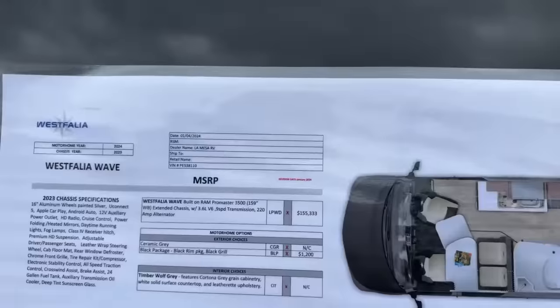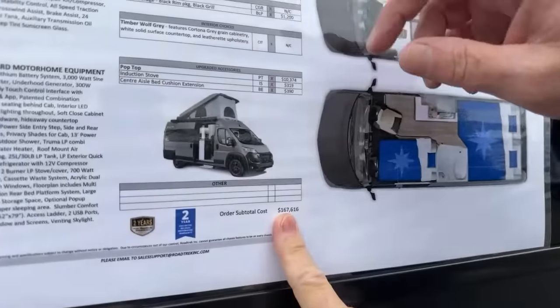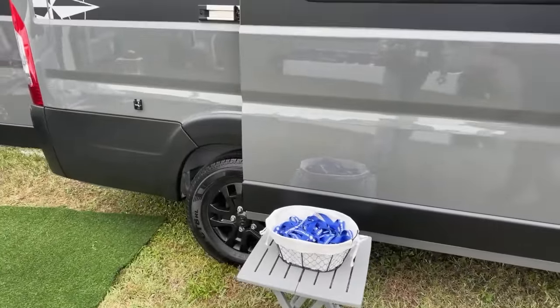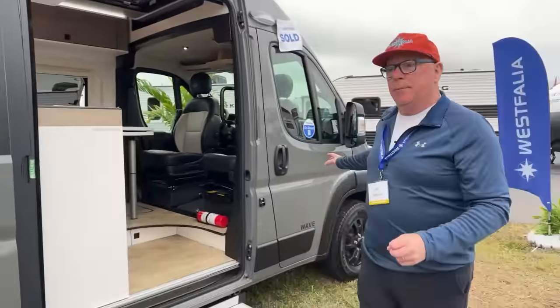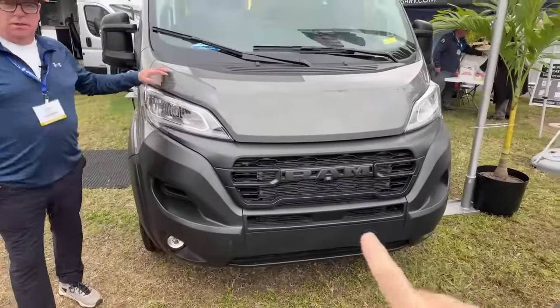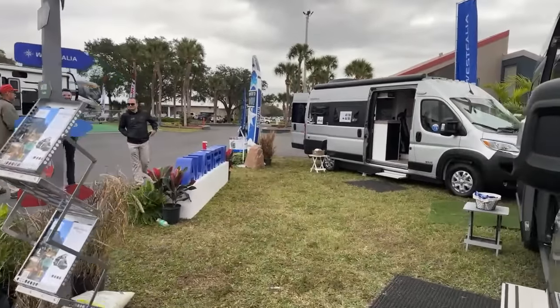Your MSRP is really quite reasonable. We're looking at $167,000 with the pop top loaded — that's with the black accent package. ProMaster offers a black accent package with wheels and grille, which can be put on any Westphalia ordered. Six different exterior colors are available, including Spitfire orange, cherry, and ceramic gray.